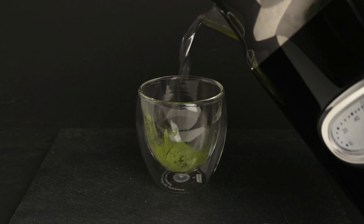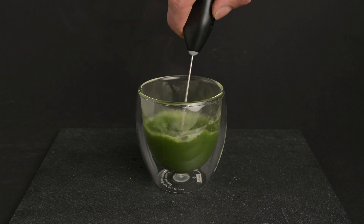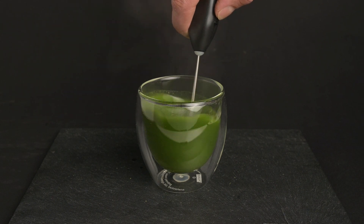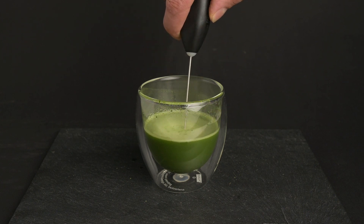To summarize, matcha is mildly acidic in its raw form, but it has an alkalizing effect on the body when metabolized. The presence of catechins and amino acids in matcha plays an important role in neutralizing acidity and contributing to potential health benefits.